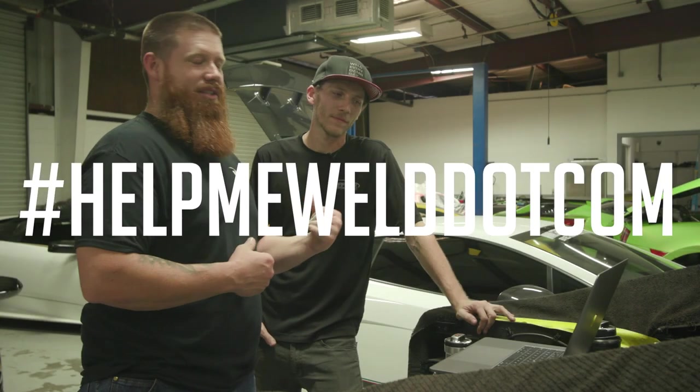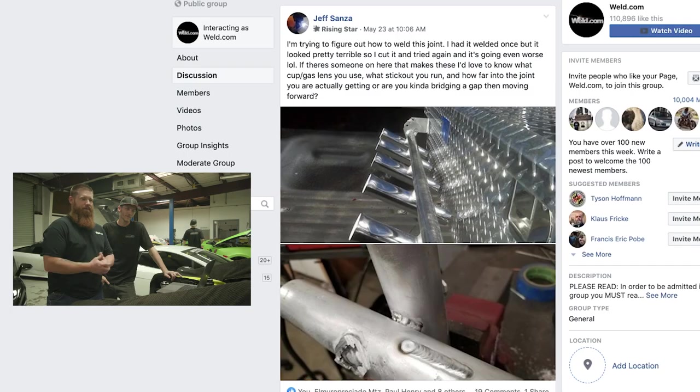Hey guys, welcome back to another segment of HelpMeWeld.com. Today we have special guest star Jeff Ray with us down here at Hefner Performance. So we just did the aluminum intercooler video, and now we're going to do a HelpMeWeld.com segment and get Jeff's opinion on some aluminum welds. We have Jeff Sansa who wants to know how to figure out how to weld this joint configuration — had it welded once but it didn't look pretty, cut it again and tried it, it's even worse. Jeff, let's take a look at this.